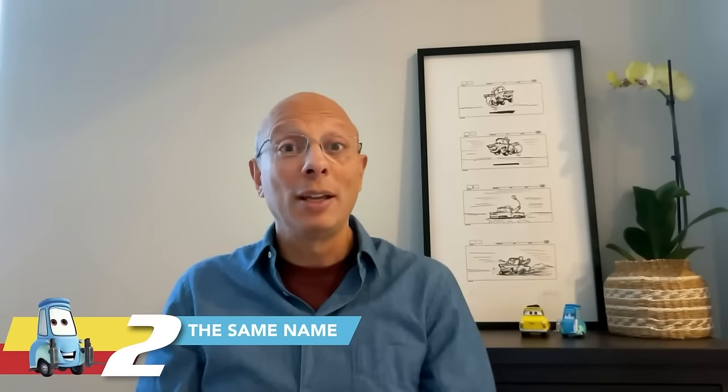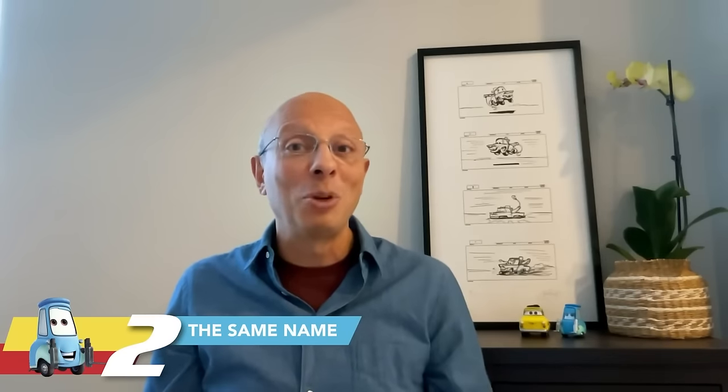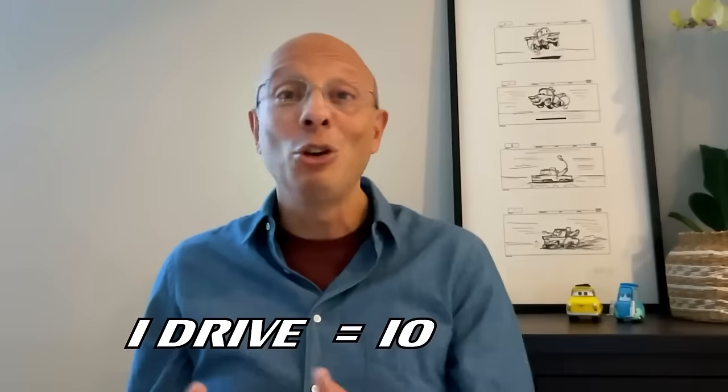Guido and I don't just share the voice — we actually have the same name. I suggested this name back in the early days because when you say 'I drive,' the translation in Italian is 'Io Guido.' So I thought it's actually a perfect name for a car. They were a little surprised at first because coincidentally it was also my name, but then they thought it was perfect — same name, same person, same voice. So that was super exciting.